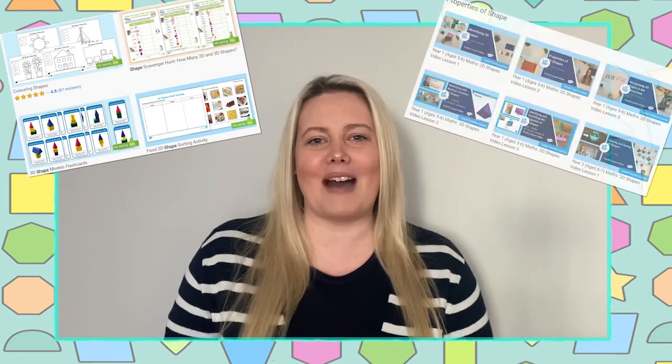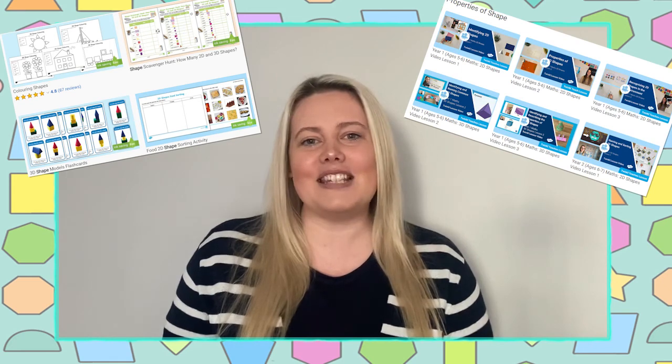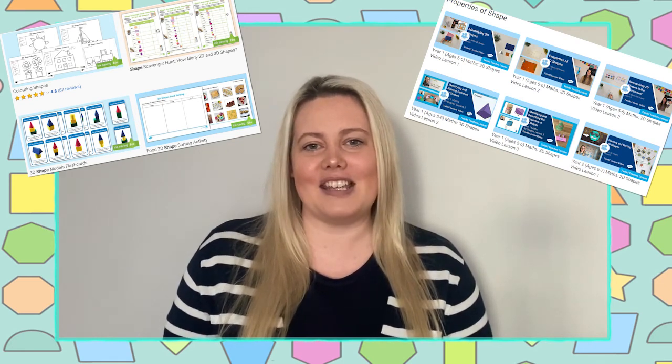I hope you enjoyed taking a closer look at these 2D shape posters. There are lots more shape resources and Twinkle Teachers Maths video lessons available to download on the Twinkle website. So why not go and take a look? Goodbye!